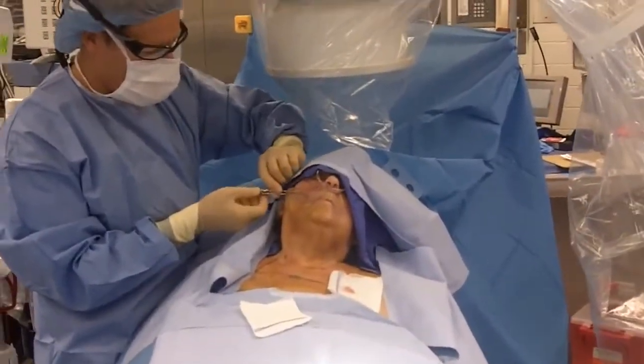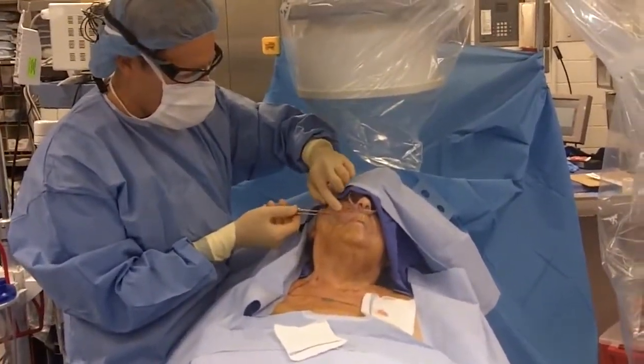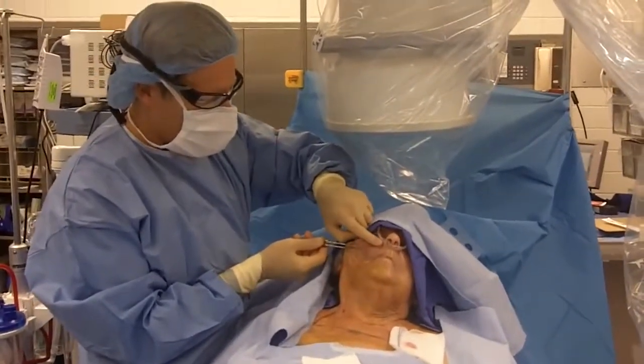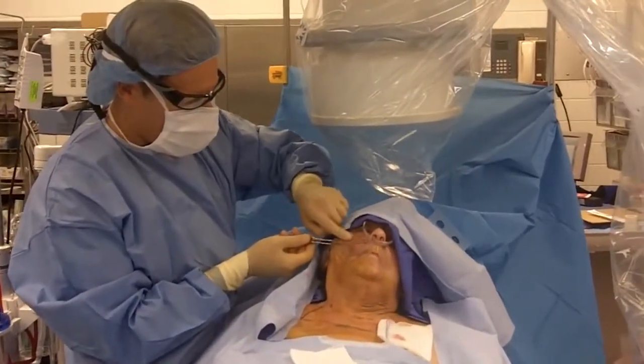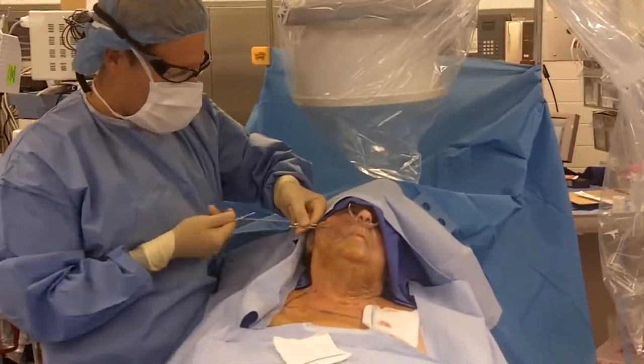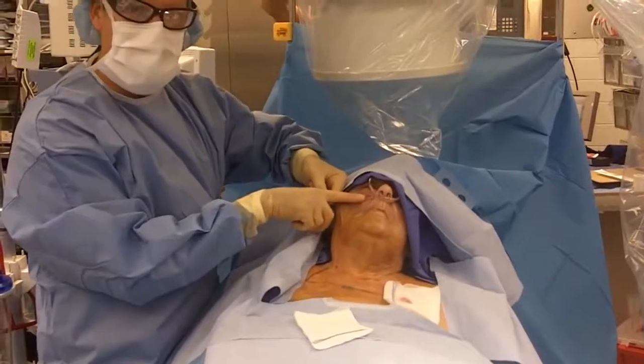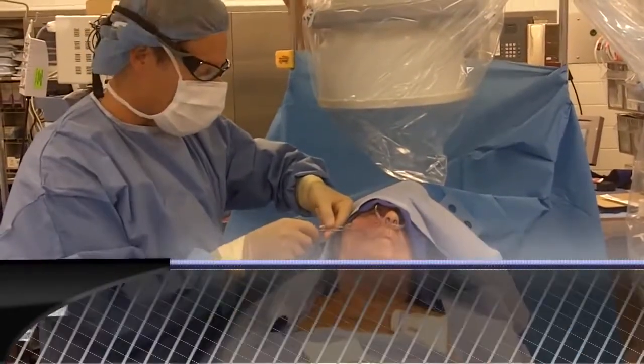Here we have the two needles placed simultaneously. This is the zygomatic arch right here, so it's basically right underneath it. Here's the nasal highlight right there. We're going to pull the two cannulas out and put the leads in.